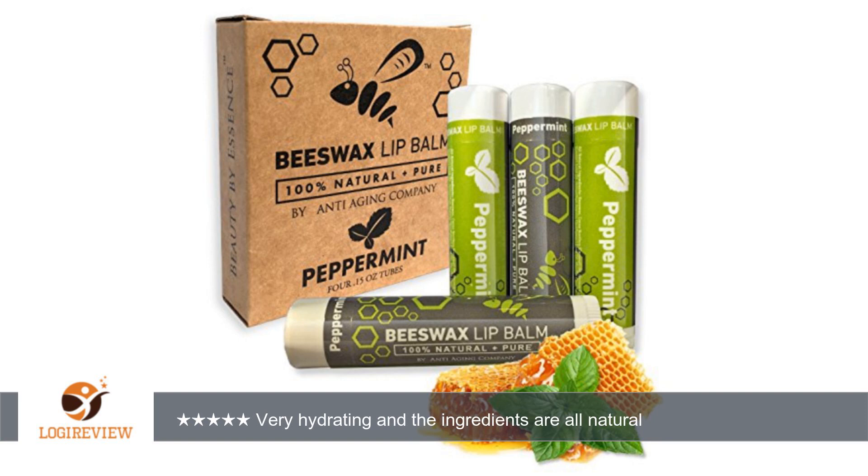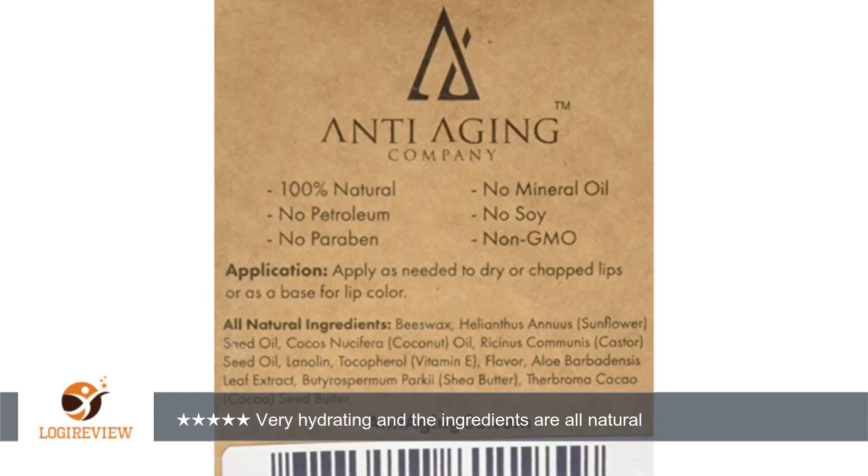A customer wrote: I am a chapstick hoarder. With weather changes my lips tend to dry out, so I like having chapstick in all the necessary places. I love this peppermint chapstick. It goes on very smooth and makes my lips feel instantly hydrated. The flavor reminds me of the little red and white peppermint candies. It is very refreshing and pleasant.